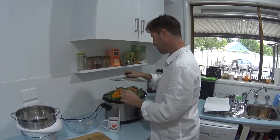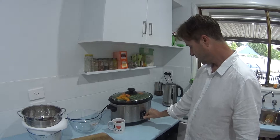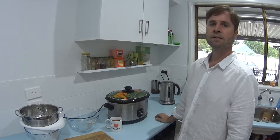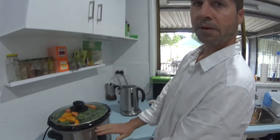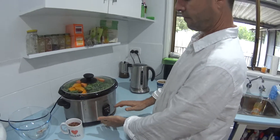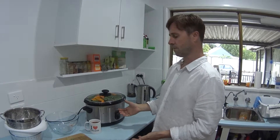Now I'll put the lid on and add a little bit more water. I'll put it on high heat for approximately six hours. By that time it will have slowly cooked down and I will drain the water off and use it for my stock because it's full of vitamins.